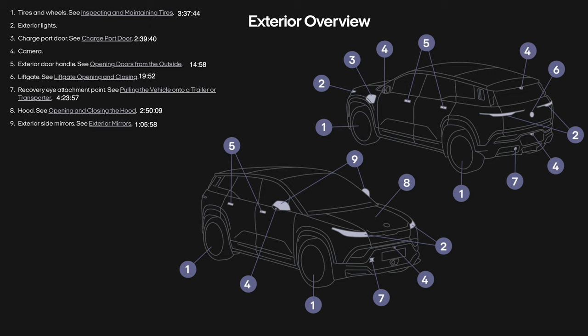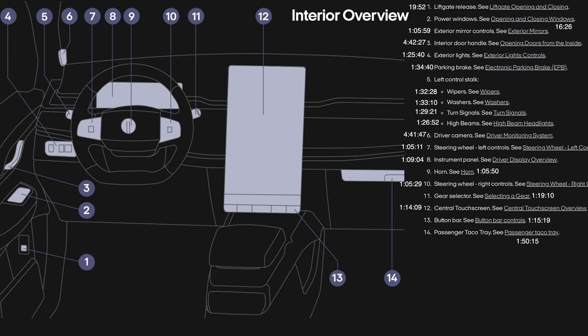Exterior overview: one is tires and wheels, two is exterior lights, three is charge port door, four is camera, five is exterior door handle, six is lift gate, seven is recovery eye attachment point, eight is the hood, and nine is exterior side mirrors. Interior overview includes: lift gate release, power windows, exterior mirror controls, interior door handle, exterior lights, parking brake, left control stalk, washers, turn signals and high beams, driver camera, steering wheel, and left controls.